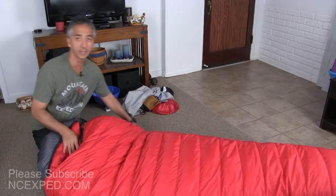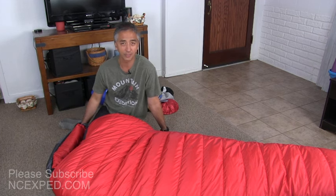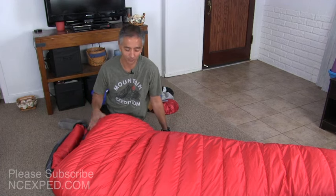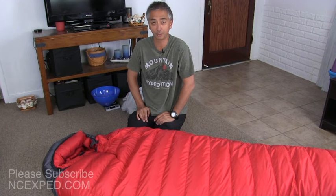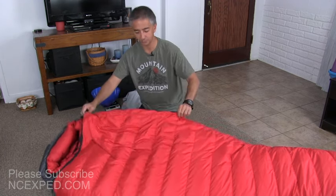You'll notice this is a left-hand zip bag. Western Mountaineering makes both left and right-hand zip bags depending on your preference. I bought the left because even though I'm right-handed, it's easier for me to unzip on the left. That actually worked very well for using the bathroom bottle — the pee bottle — at night, because the entrance to my tent is on the left-hand side.